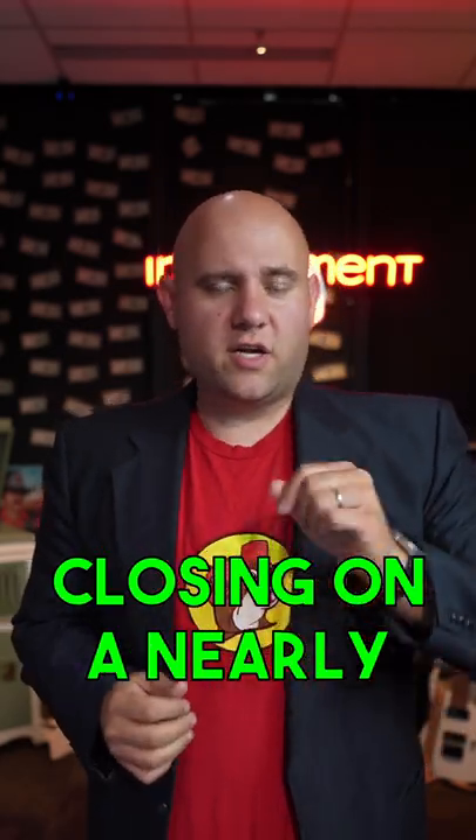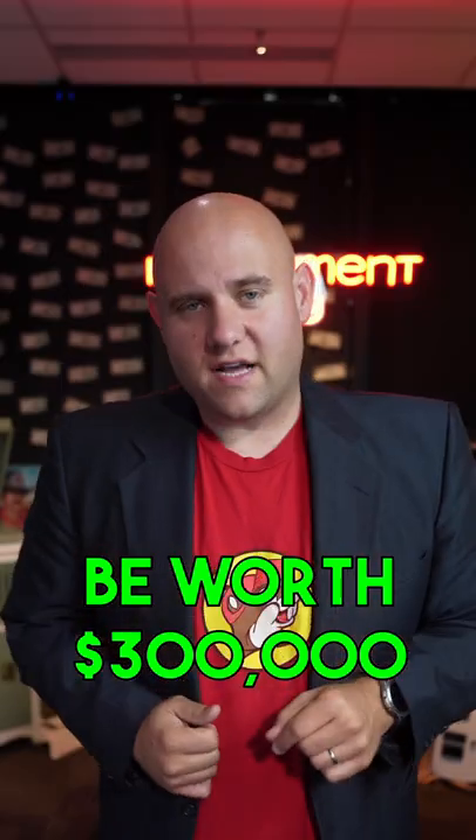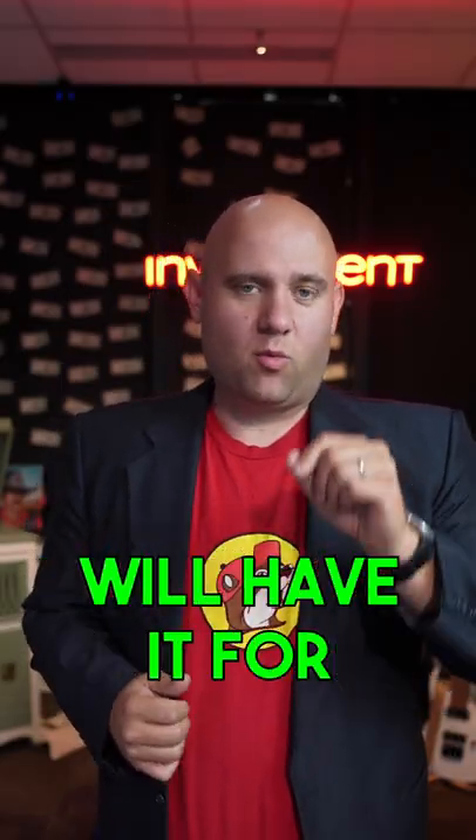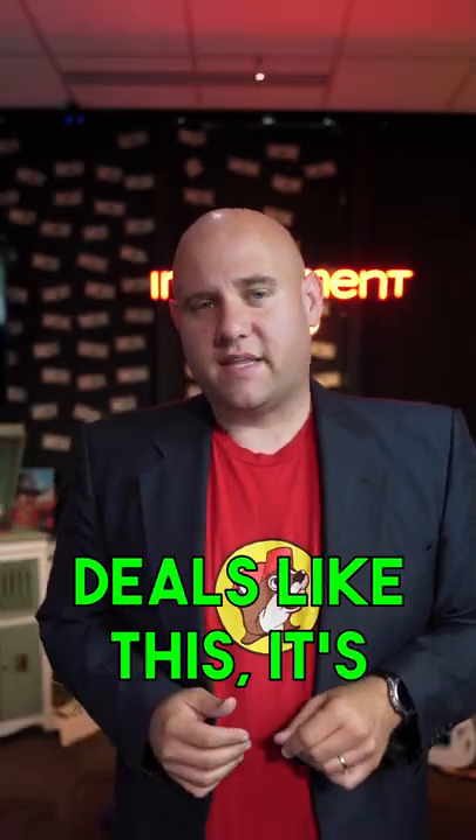This week I'm closing on a nearly 200-year-old Victorian home. It'll be worth $300,000 when we're done, and I will have it for about $5,000 out of pocket. How on earth do you do a deal like this?